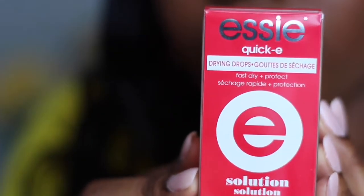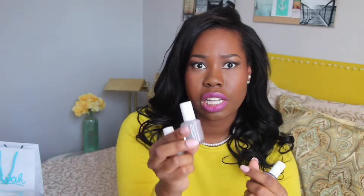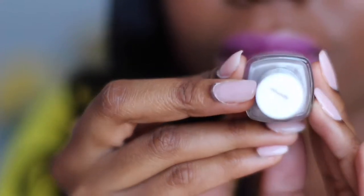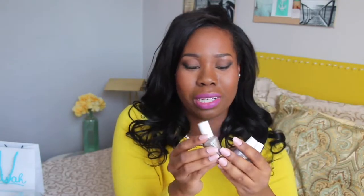Because I'm impatient, I also got the fast dry drying drops. They were having a clearance on colors that will no longer be produced, so I picked up three at about $2.50 each. The colors are Chin Chili — which is quite popular on YouTube — Merino Cool, and Mochaccino, which has a lot of sparkles in it.